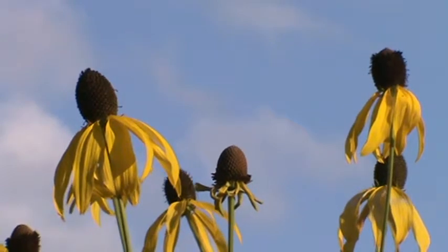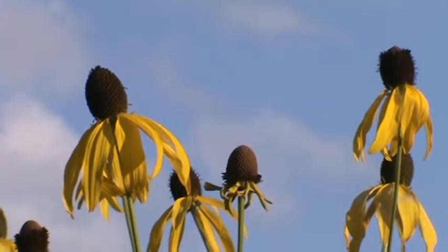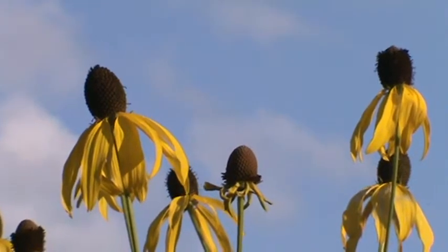It can get pretty tall. The ones here are about five feet tall. The leaves are pretty rough — nothing special with the leaves.